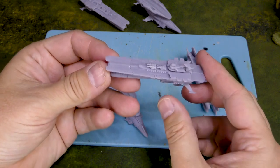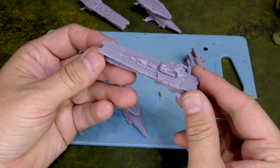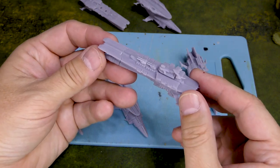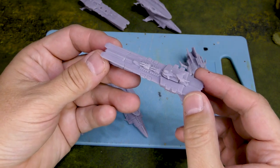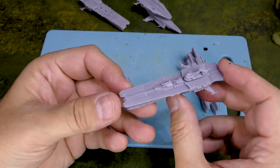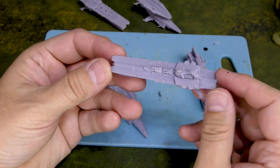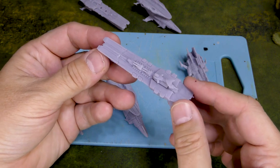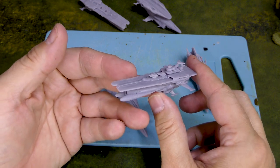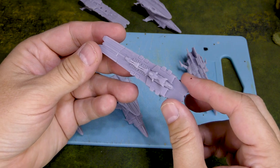I did have a few failures using the pre-supported models, and I tried a couple of times — it was always failing on some of the same parts. So I took the unsupported versions, supported them myself, and I didn't have any trouble. I don't know if that's just my printer not being dialed in for the type of supports Miniature Martin provided. Being a novice, I've heard that oftentimes you probably do want to support your own models if you can, although I'll always try the pre-supported version first if they offer it.